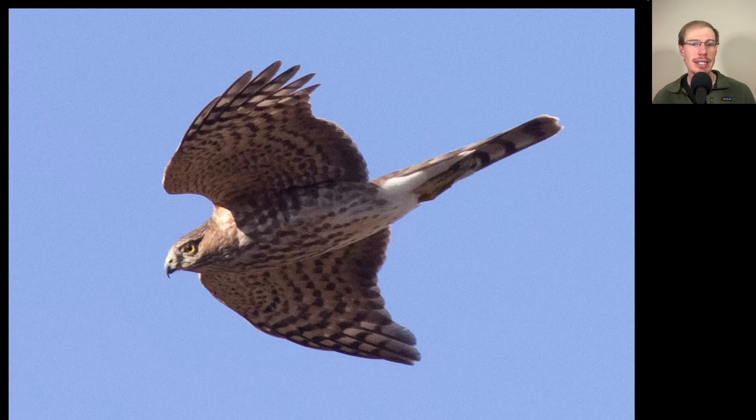Here we have another accipiter. Note that it kind of looks like a big eyeball on a small head, and again we see that really messy streaking to the underside. The tail is completely closed so it's a little hard to judge from this posture, but this is another juvenile sharp-shinned hawk.